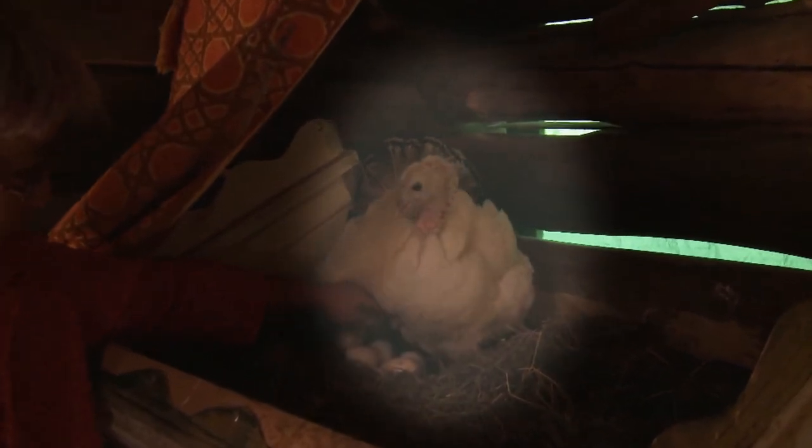This is hen number three in the batch of three turkey hens that decided to go broody about a month and a half ago. I haven't given her any hatching eggs yet but she's going to get very upset. Oh, look at you — you've got five eggs. I think we're going to let you have those.